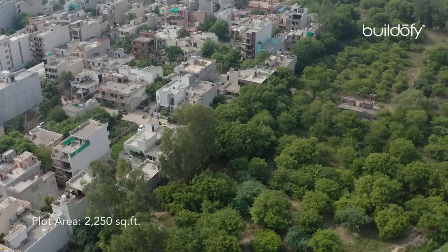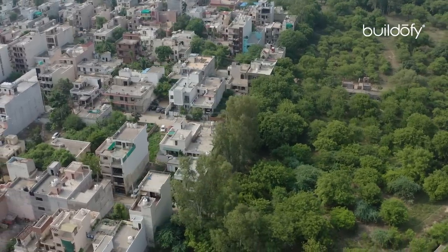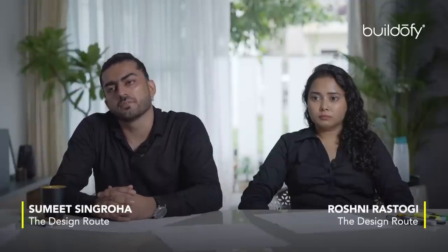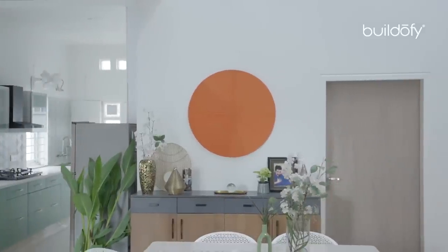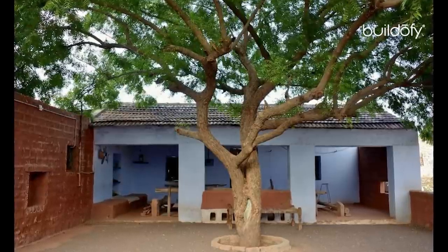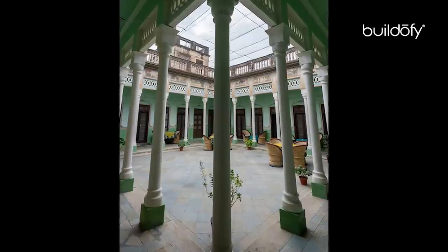The site is located on the outskirts of Gurgaon, basically Sector 110. The family consists of five people — the client and his wife are a mid-aged couple with a daughter and son. The family originally belongs to Rajasthan, where they spent their childhood in traditional courtyard houses, so they had a lot of aspirations from the new house.